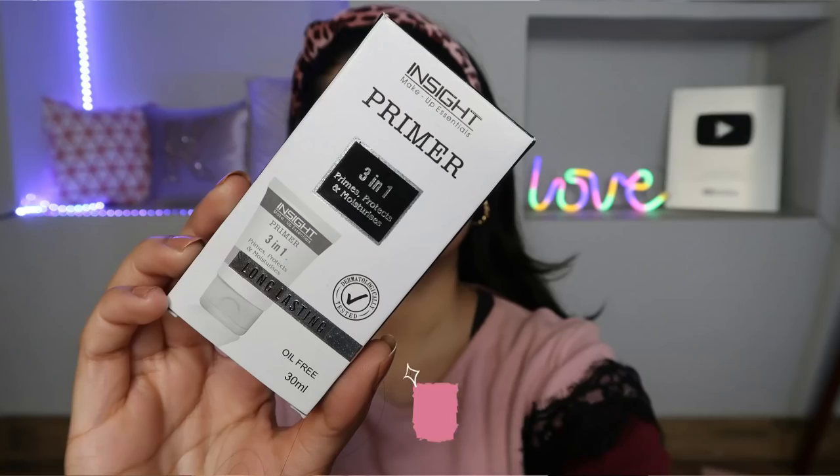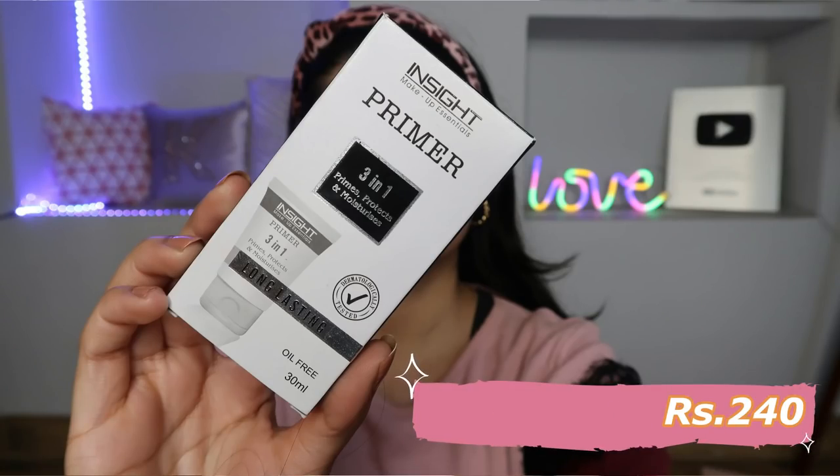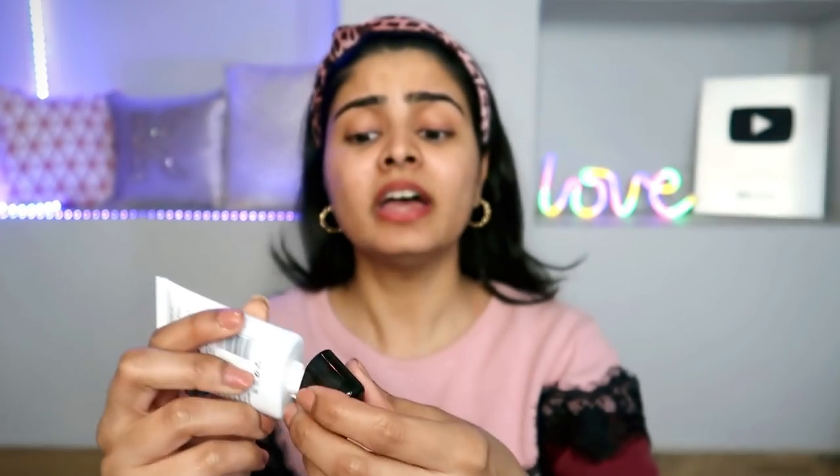Step number one and product number one is a nice primer. I'm going to use this Insight 3-in-1 Primer — it primes, protects, and moisturizes. It's a long-lasting primer and I've already reviewed it in an affordable makeup haul. This is a very affordable silicone-based primer. You don't need to take a lot of expensive primer.